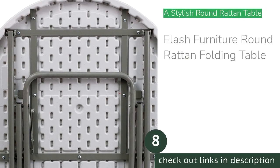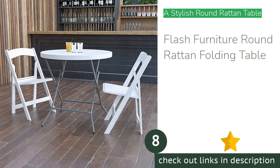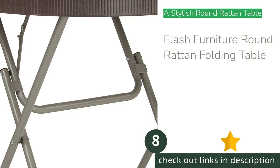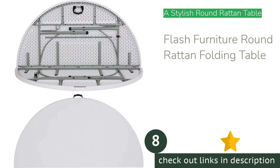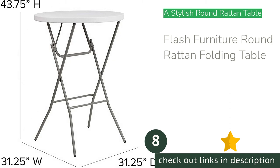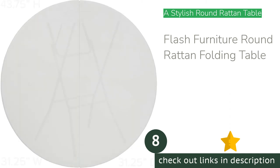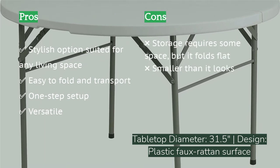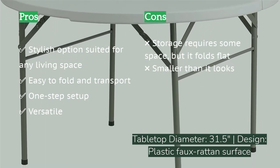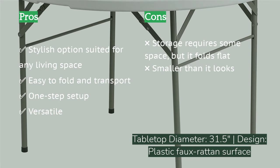The next product is the Flash Furniture round rattan folding table. If you're looking for a round table that'll look good in your living space, this should be considered. This super cute option looks great and has a wide range of uses — from morning coffee to afternoon crafting to evening game night. Its hardware is quality and operates smoothly, and it folds up easily with one single action.